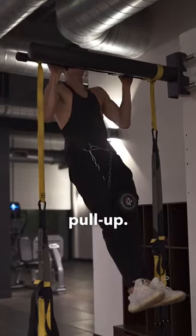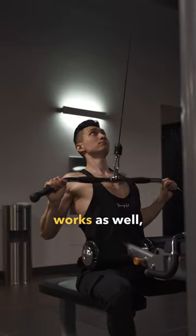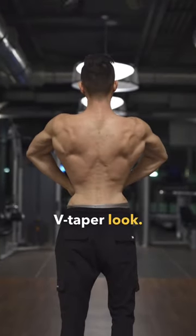Next, to get those wings I would do the pull-up. If you can't do pull-ups, then a lat pull-down works as well, but building out your back is essential to get that v-taper look.